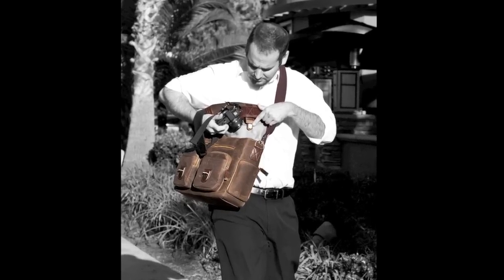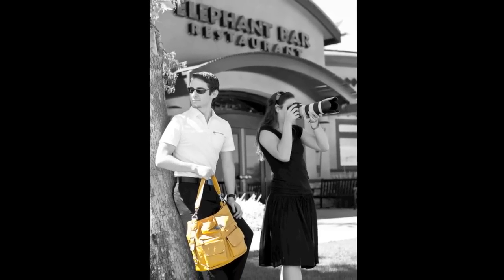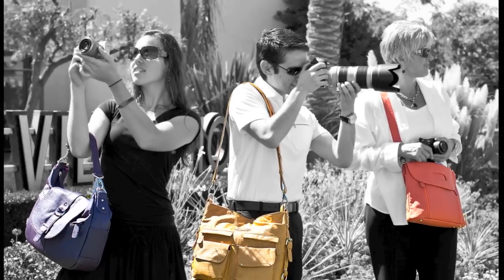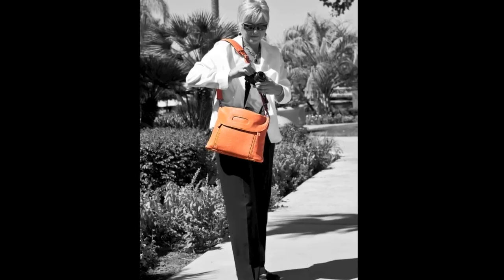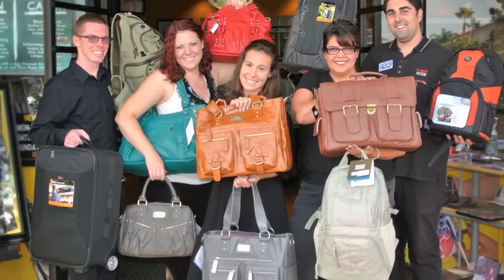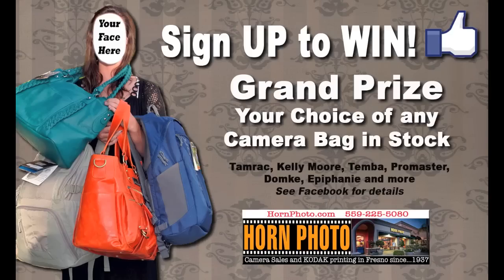See the exciting new line of Kelly Moore and Epiphany hybrid camera bags today at Horn Photo, and leave the towels and diapers at home. Hi, this is Stan Gross. The new line of Kelly Moore and Epiphany camera bags are now available at Horn Photo, and Shelly loves them. So stop by Horn Photo today in the Bellagio shopping center at Blackstone and East, right next to Pismo's Grill.